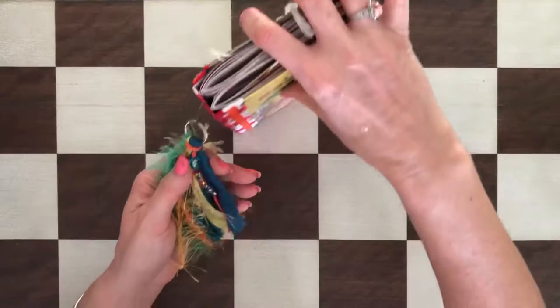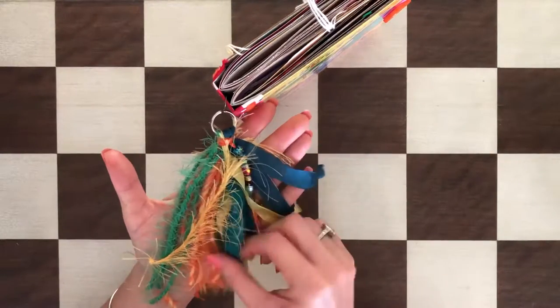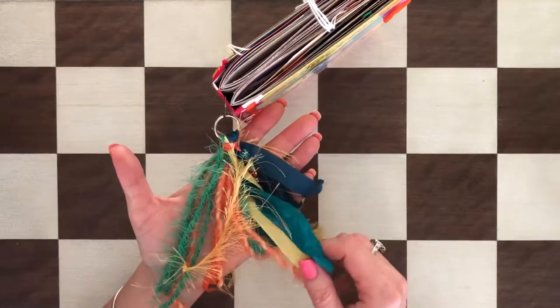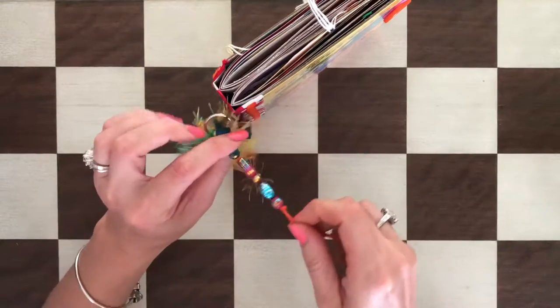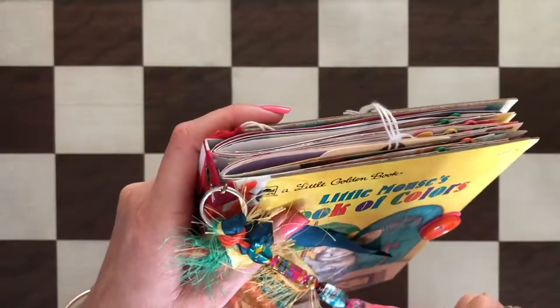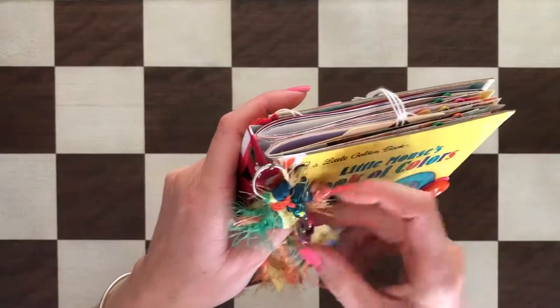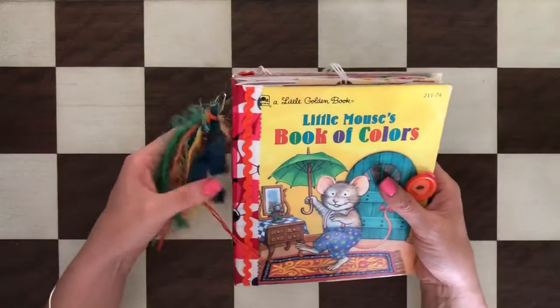The tassel features — first of all it's very soft — and it has eyelash trim, yarn, silk, and seam binding. Then there is also a string of glass beads, really colorful and cute. So that's the tassel, basically the same colors as the cover.